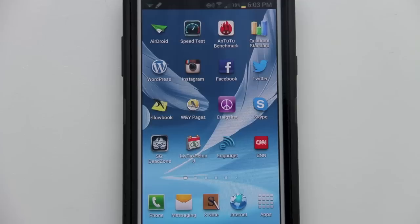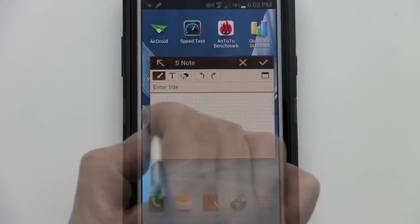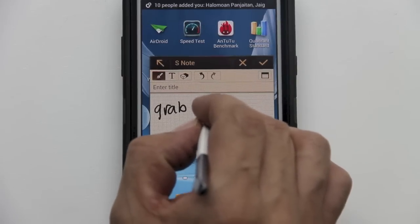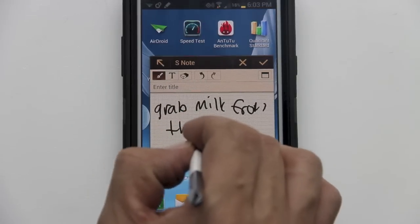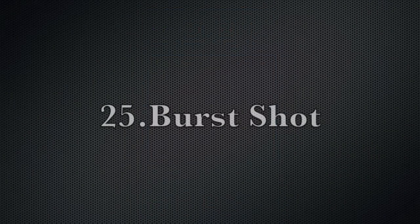Feature number twenty-four: double tap the screen for S Note. Hold down the S Pen button and double tap on the screen, and S Note is pulled up anywhere, anytime. This is extremely handy if you remember something on your grocery list or just want to jot down a quick idea.